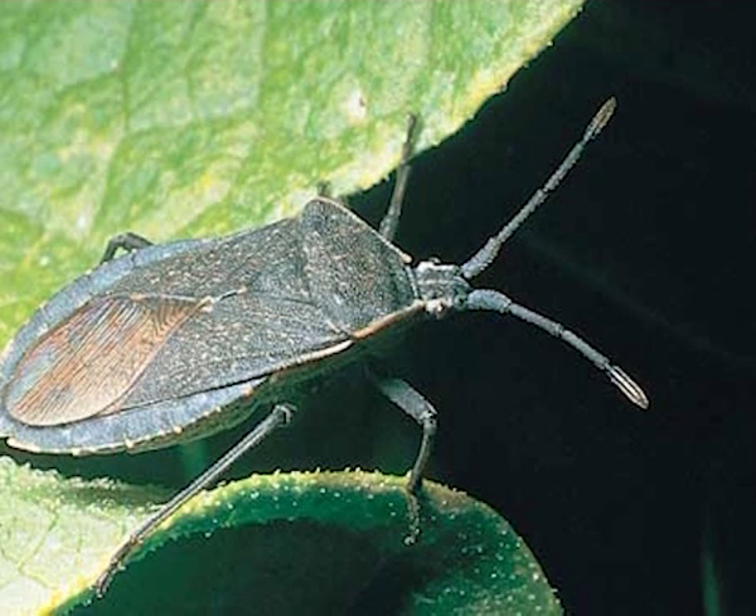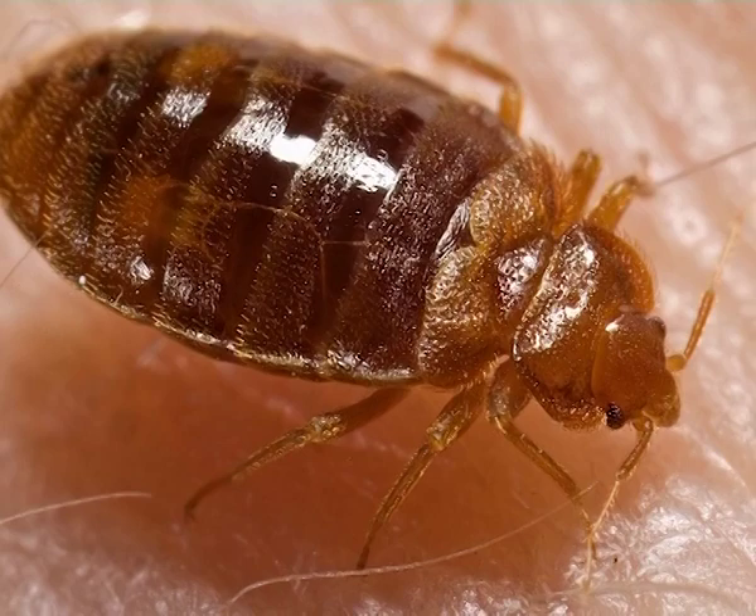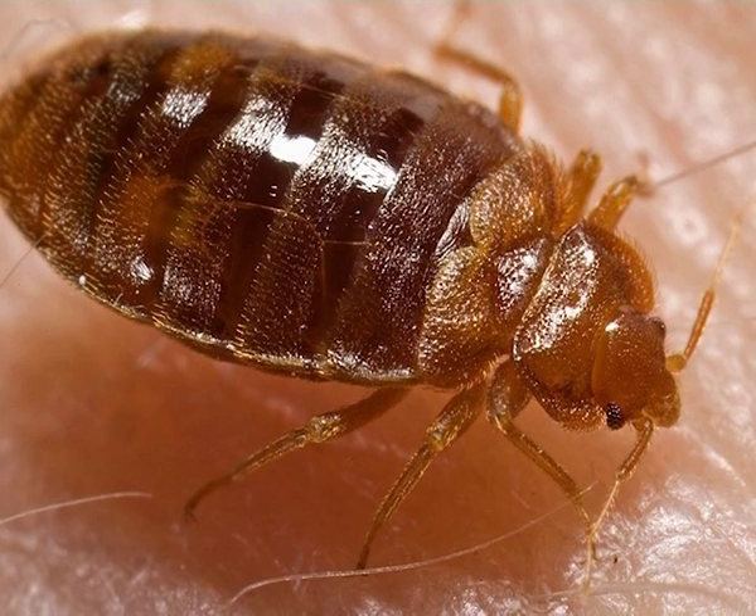Series Geocorisae: These are terrestrial bugs without hydrofuge hairs underneath. The antenna is longer than the head and exposed. A rostral groove is present on the gula. The claws are apical; the hemelytra have clavus, membrane, and corium. The first family is Cimicidae or bedbugs — oval, flattened insects, ectoparasitic on man and other vertebrates. Wings are reduced to scales. Antenna is four-segmented; beak and tarsi are three-segmented; pronotum with lateral expansions. Example: Cimex lectularius.